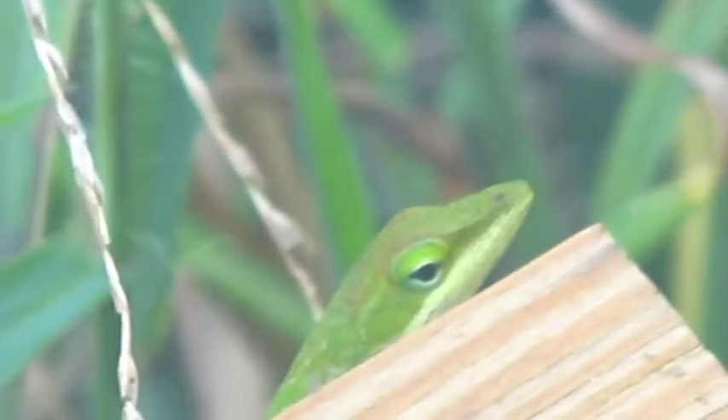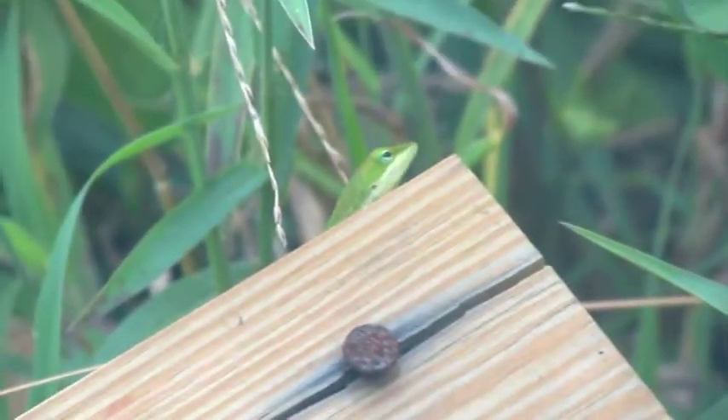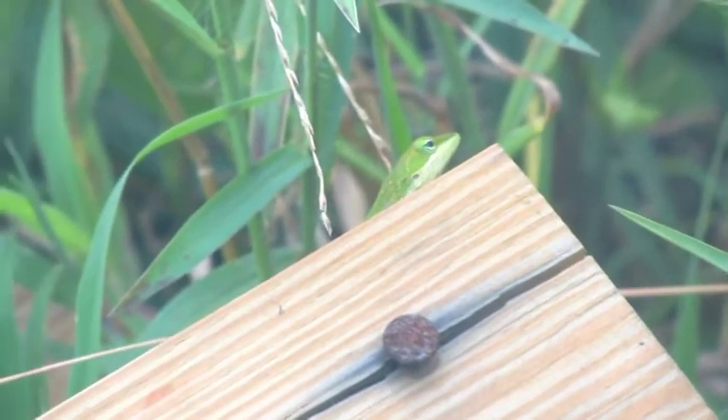These two continue to face off as I continue to film through this dirty glass door. All of a sudden, I am pleasantly surprised to see another small green anole. And the plot thickens as we now have three players on the field.